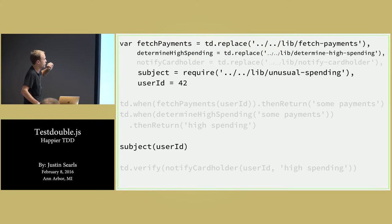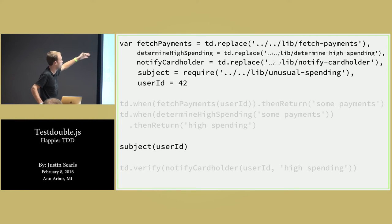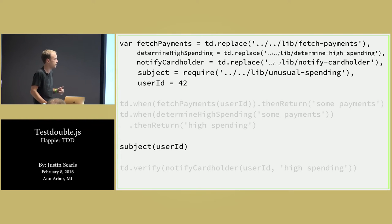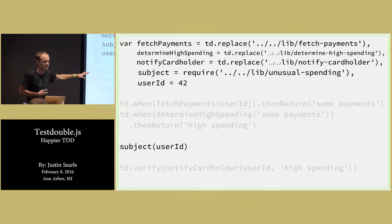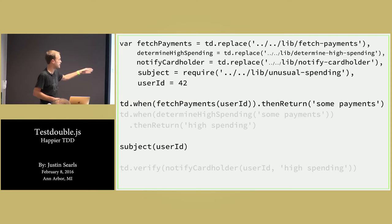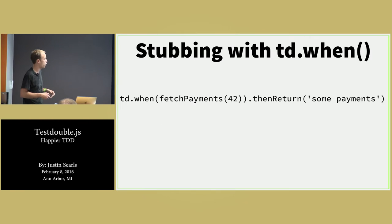Now that we know td.replace, we can also stub out the determine-high-spending and the notify-cardholder. Those values returned are the test doubles that will get injected if somebody attempts to require those things. Next up, we've got to configure the test double. Remember, that payment API doesn't exist, just like that fetch payments module doesn't exist yet, so we have to prime it. Given that user ID, we have to return some kind of payments. We do that using td.when. This is called, in test double parlance, a stubbing.